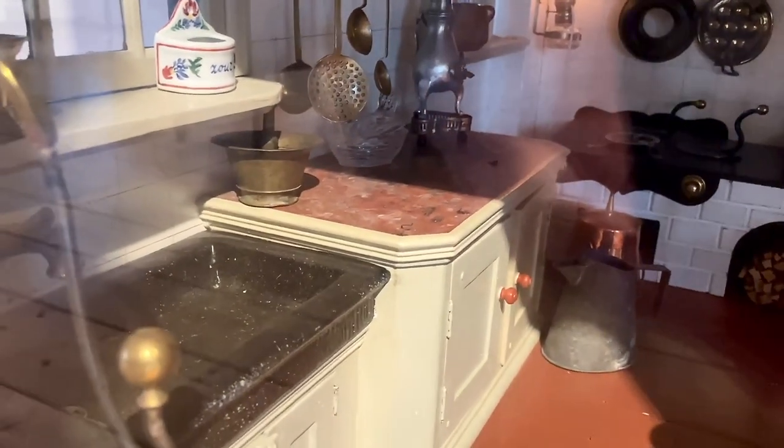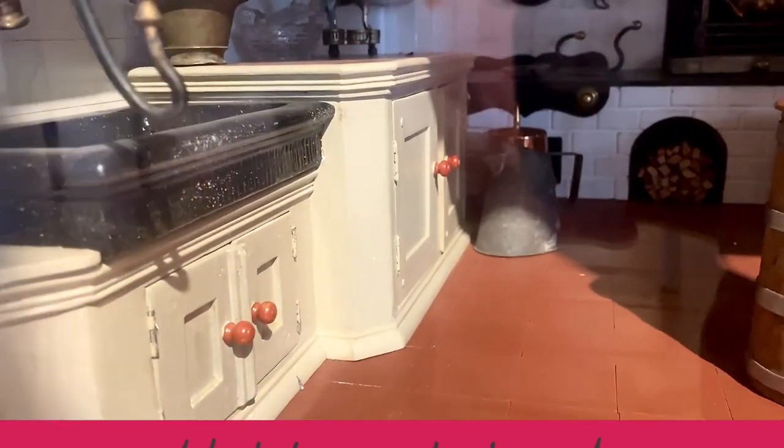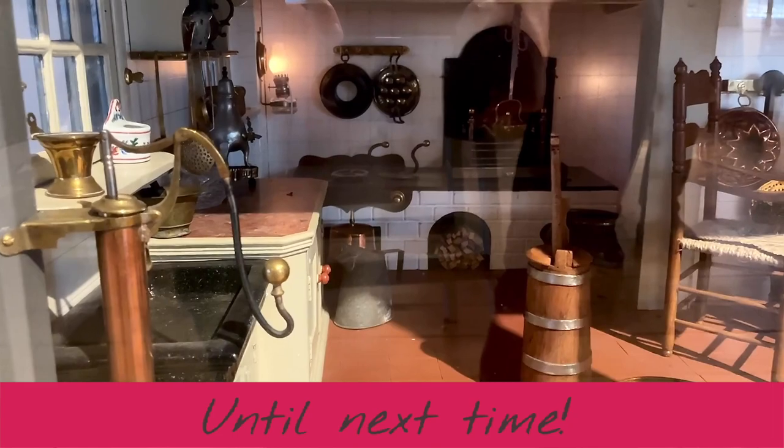And that concludes the tour of the Dan Hensens Dolls House at the Hanema Huis in Harlingen. If you enjoyed this vlog, please click on the little thumbs up button below. Until next time! Thank you.